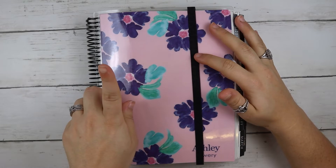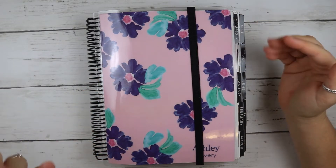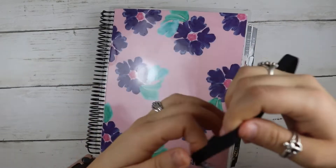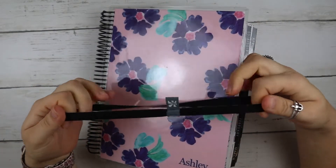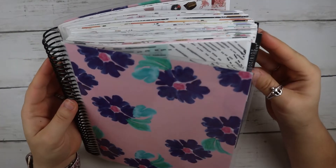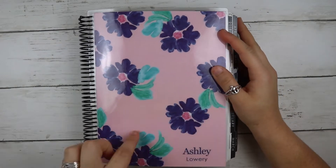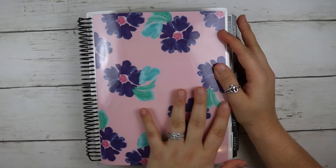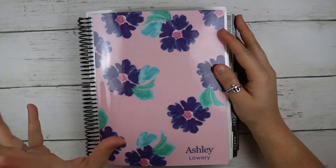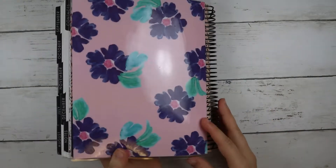I do want to apologize if you hear my washer or dryer going on in the background. So this is an Erin Condren elastic band that I keep on it, because if not it pops up since it's so fat. This is the cover I picked for 2019 — I just loved it. I did a custom colorway, changed it up, and then put my name on it. And here is the back.